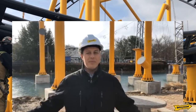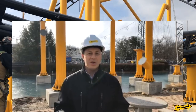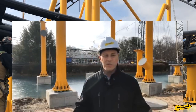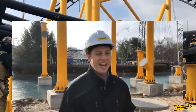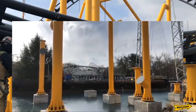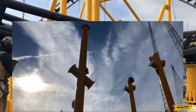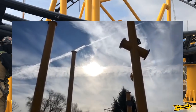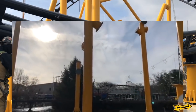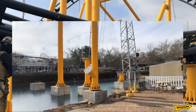Welcome to Kennywood! It's a nice sunny but cold Wednesday here at the park. We're standing behind the lagoon, which is officially part of the Steel Curtain construction site. As you can see, there's been a lot of work going on here — we have about nine supports installed in the lagoon, with a few more behind the Swinery building over towards the lagoon bridge.